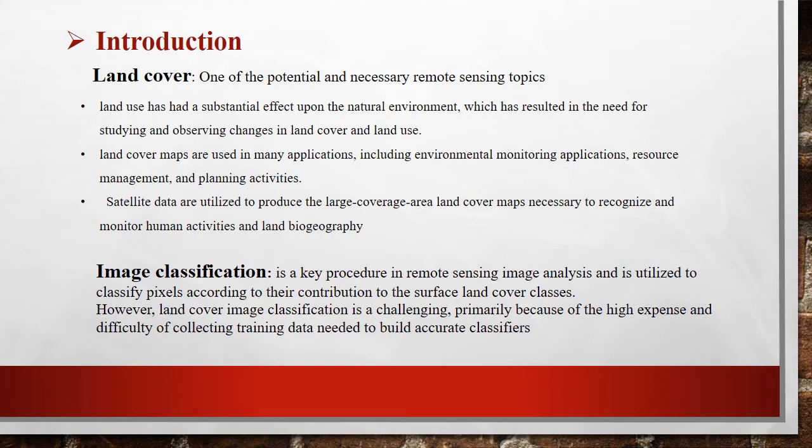The new dataset reaches 3,500 images. Land cover mapping is necessary in remote sensing. Land cover maps are used in many applications including environmental monitoring, resource management, and planning activities. Satellite data are utilized to produce large area land cover maps, necessary to recognize and monitor human activity. Image classification is a key procedure in remote sensing image analysis.